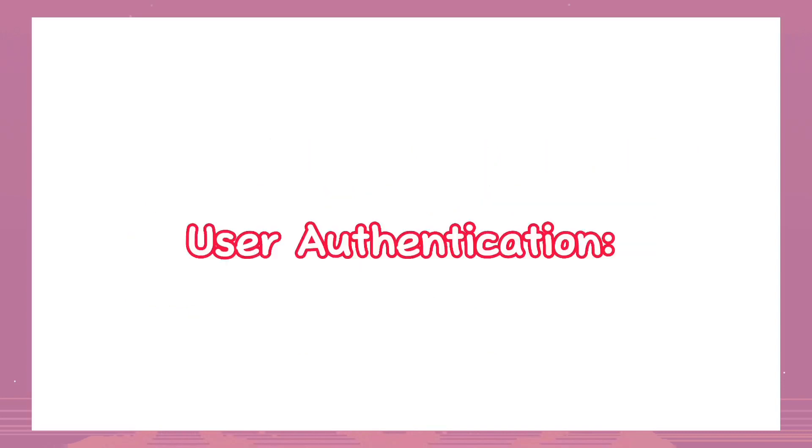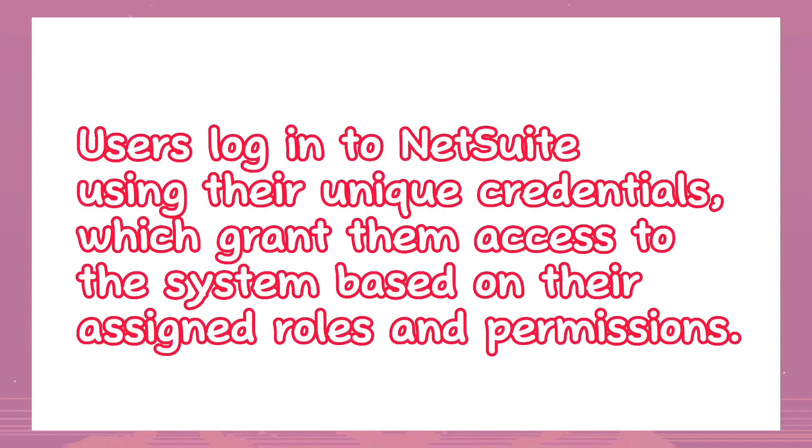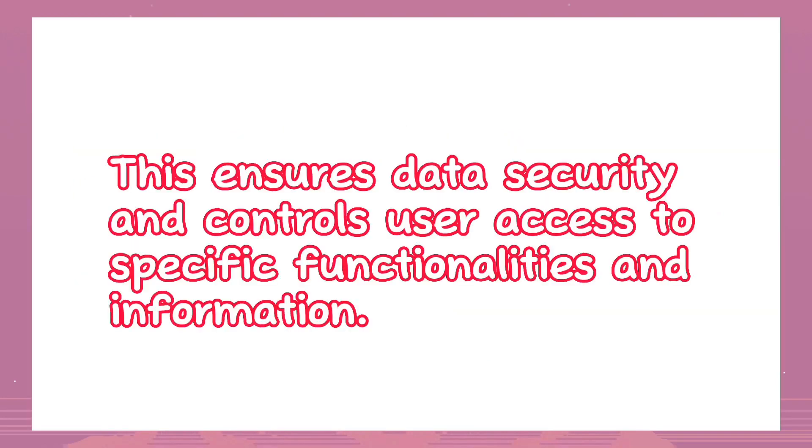User authentication: Users log into NetSuite using their unique credentials, which grant them access to the system based on their assigned roles and permissions. This ensures data security and controls user access to specific functionalities and information.